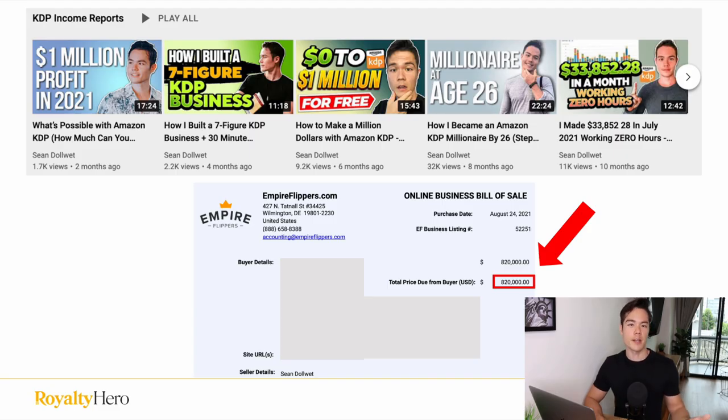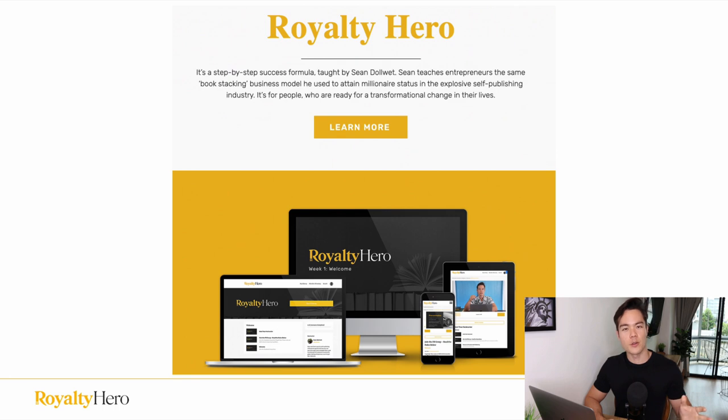Welcome back to another video. If you're new to the channel, my name is Sean, and I've built a multiple six-figure KDP business, which I eventually sold for $820,000, and now I'm building my second KDP account. On this channel, I basically just share my own journey of publishing books on Amazon, give you income reports, and share strategies on what exactly I'm doing to get these kind of results. So if you want no-BS publishing advice from someone who's still actively publishing, then make sure to subscribe. And if you do want a completely free training on how I built a KDP brand to that level, there's a link in the description.